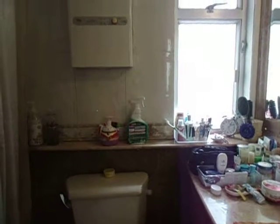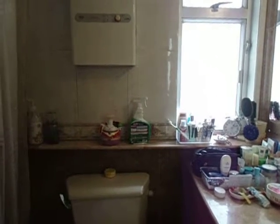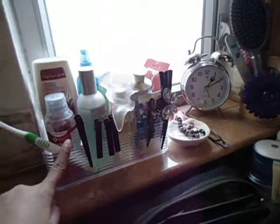Hi everybody, this is Angel and here is a quick video of what's in my bathroom. This is the bathroom that is inside my bedroom. As you can see, it's not really big — it just has the bathtub, the water heater, toilet bowl, and this counter here where I keep most of my stuff organized.